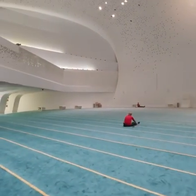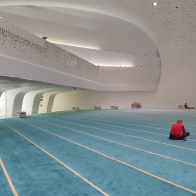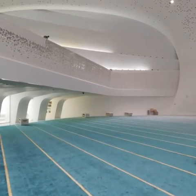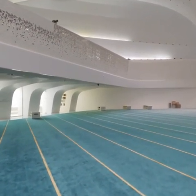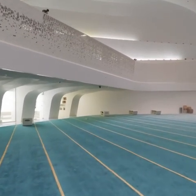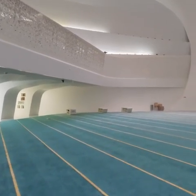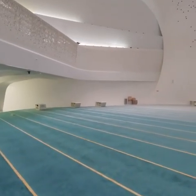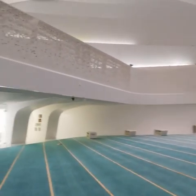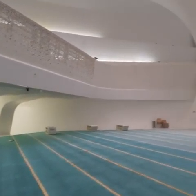As you enter the mosque, you can see the beauty of it. It is a very impressive mosque. It is a unique mosque — I've never seen such a mosque. It is modern architecture, very unique and very different. You can see the ladies' section and the men's praying area.